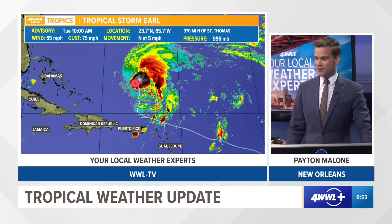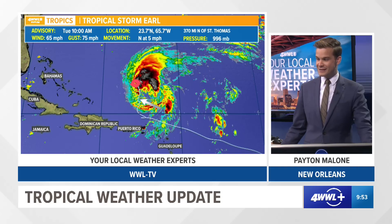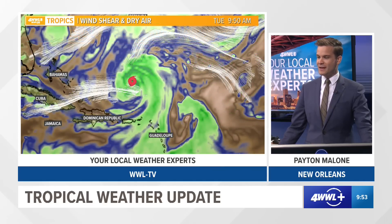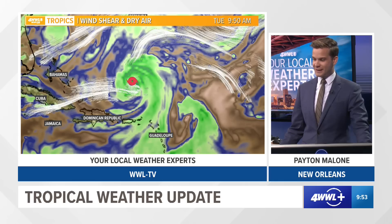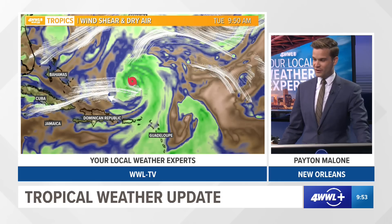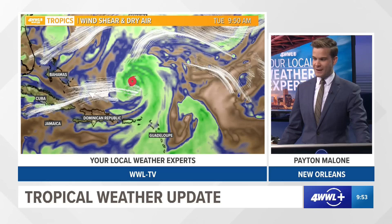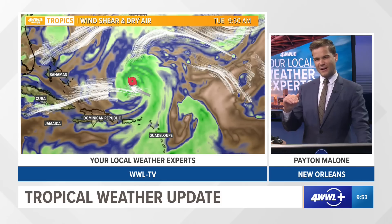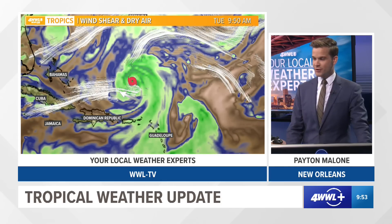We are expecting this to strengthen though as it moves to the north. It's moving away from the Caribbean islands and due north at this point, and it's going to stay moving north over the next couple of days. What you're looking at here is the wind shear and dry air — it really does paint the picture of what the shear is doing. You've got this strong trough digging down over this part of the Caribbean Atlantic, putting a westerly shear on Earl. That's why it's capped off and not been strengthening much, with a little bit of dry air mixing in there.